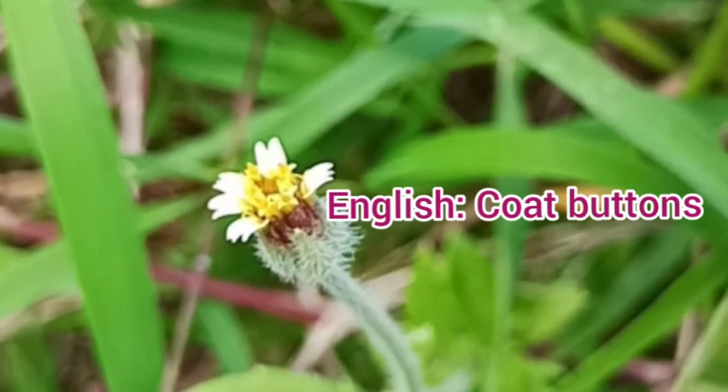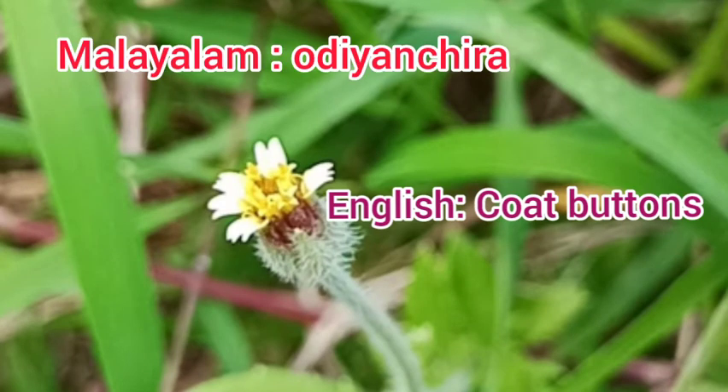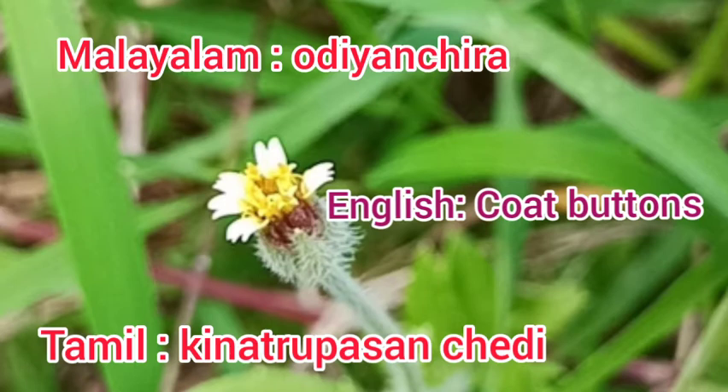The other names are: in English, code buttons; in Malayalam, Odiyan Chira; in Tamil, Ketru Passan Chadi.